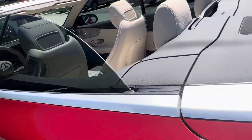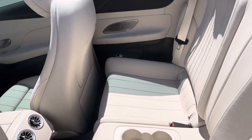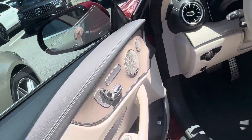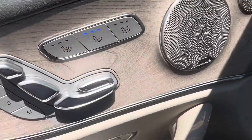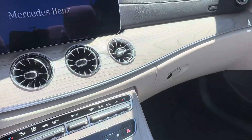So let's take a look here on the inside. Super clean. This does have the full leather versus the MB-Tex. And with that, you do get the ventilated seats versus just the heated seats. Great looking interior.